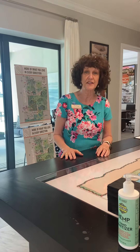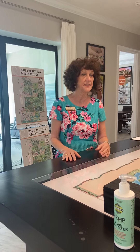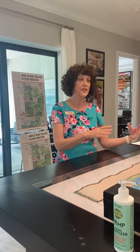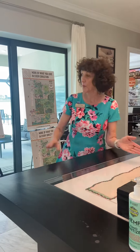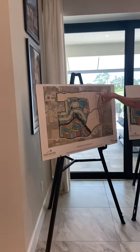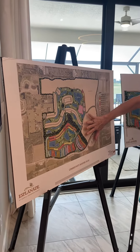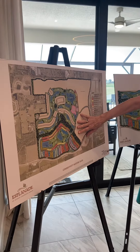Esplanade at Azario is actually a community replacement for the original Esplanade, which opened eight years ago. It's extremely popular — we've sold out on Esplanade, so this is the replacement community. We're going to have 1,000 acres with 1,515 homes, and what we're offering here, a little different than the original community, is a lot more choices.